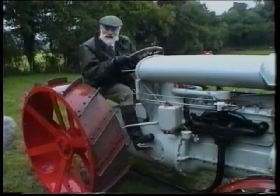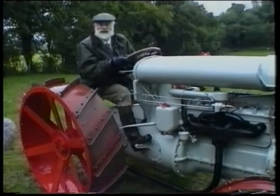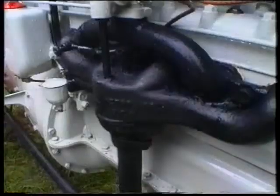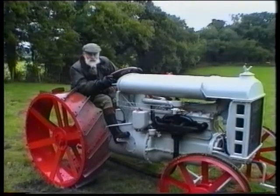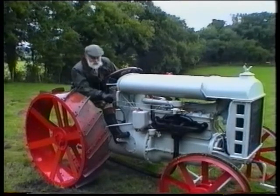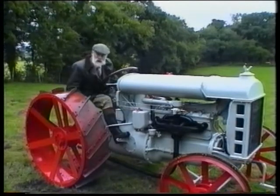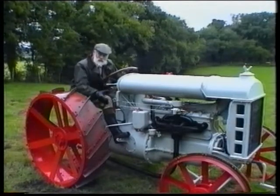This is one of the very first F-tractors produced by Ford and Son. The first thousand weren't even powered by Ford engines — they were powered by a Hercules engine. There's a completely different concept between these tractors, which are the forerunners of all the modern ones, because here the engine, the transmission, and the wheels are all bolted together in one single unit. There's no frame, nothing to collect the dirt, the mud, or anything else.